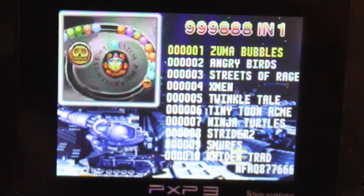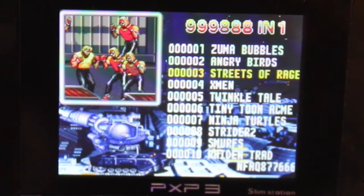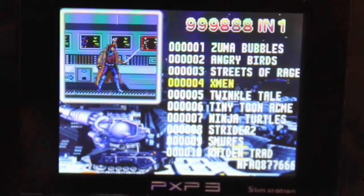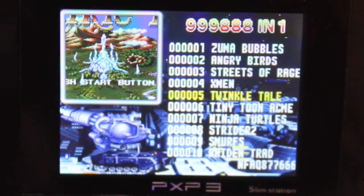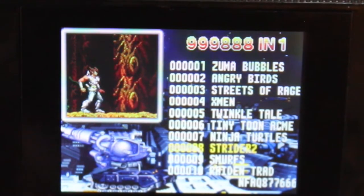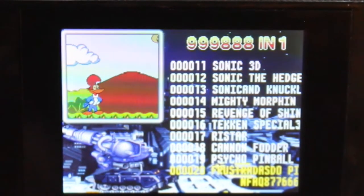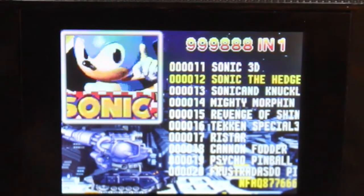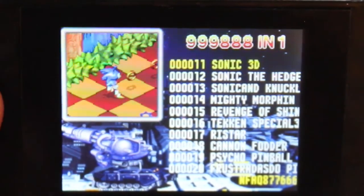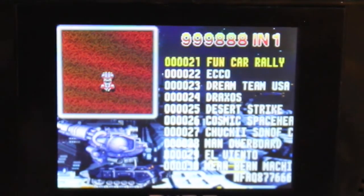I never heard of Zumba Bubbles. Angry Birds — not quite my drive but it's still a game. Streets of Rage, X-Men. When I was younger I used to always like quite random games. Shredder 2, Smurfs. Some of them you guys might know and I might not because everyone's going to like different things. Obviously Sonic the Hedgehog you all know. Sonic 3D — that's pretty cool. I remember having that on Mega Drive and thinking it was so amazing because it's 3D.